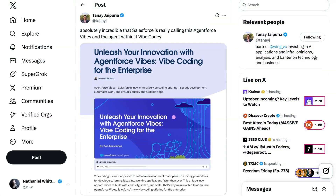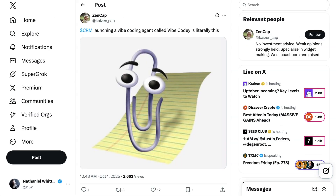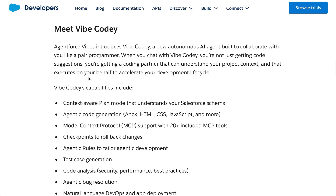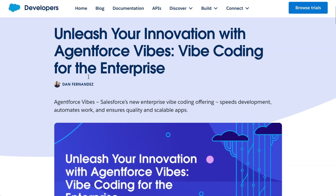A couple of different takes on this. First, a bunch of people are noticing the names — VC Tanayi Japora writes, 'Absolutely incredible that Salesforce is really calling this AgentForce Vibes, and the agent within it, Vibe Cody.' I also saw more than one person comparing it to Microsoft's classic old Clippy. There were also some negative takes arguing that this is Salesforce just throwing anything with agents at a wall to see what sticks.